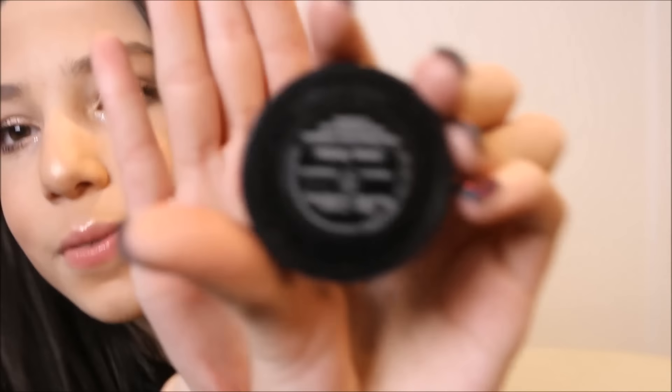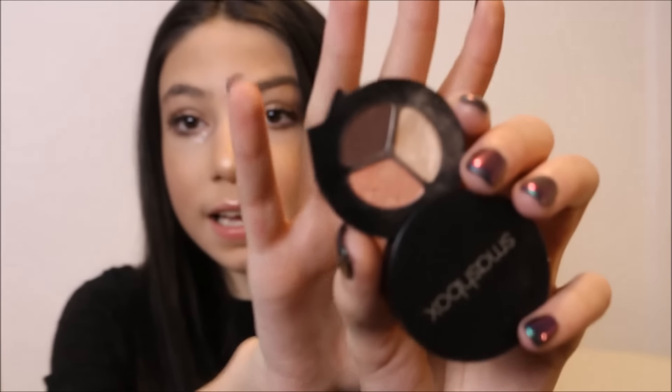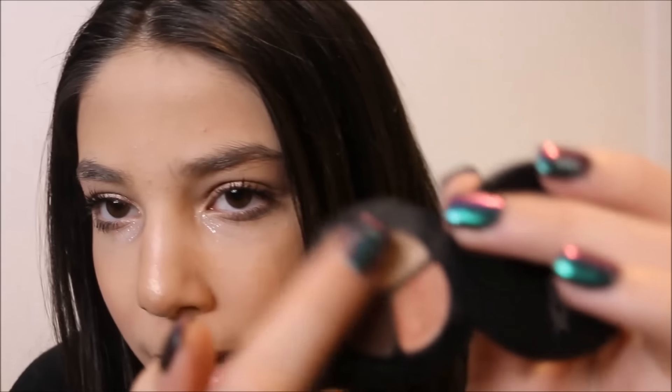Next is the Smashbox Photo Shadow Trio in the shade Focal Point. I got this a long time ago — I went to an event Smashbox had at my local Ulta, signed up, and got this as a free sample in a goodie bag. I'm not sure if you can actually purchase it. It is literally the most prettiest thing ever. My favorite shade in this little trio is this pale champagne color — I would repurchase it just for that shade.